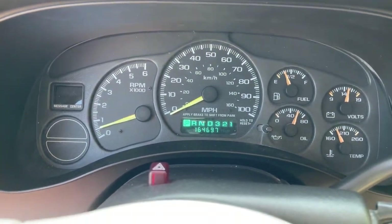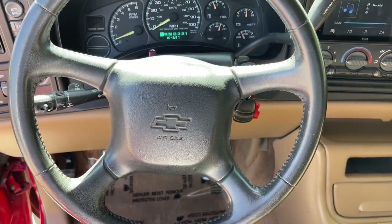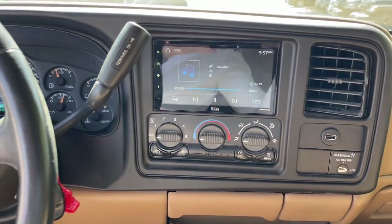Steering wheel audio controls, power driver seat, passenger adjustable lumbar, and leather steering wheel.